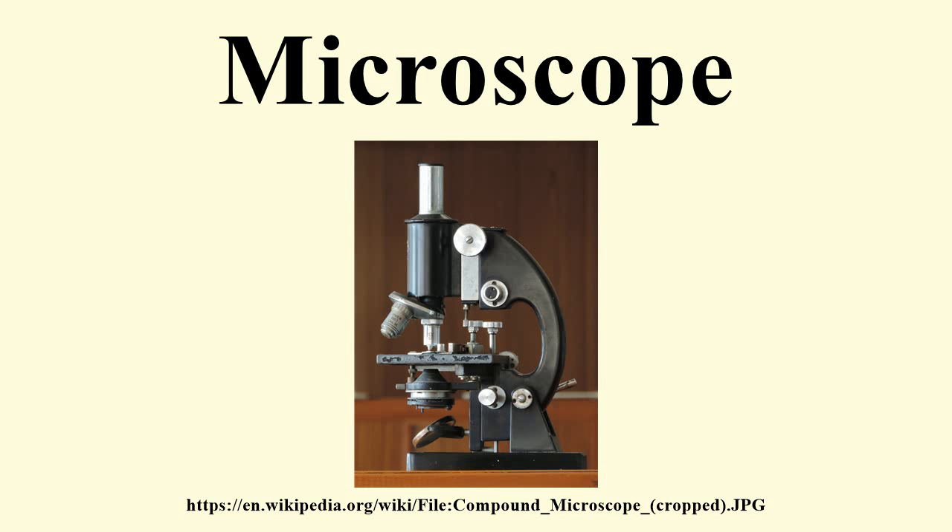Counterclaims include it being invented by Hans Lippershey, in what may be a dubious claim by Zacharias Janssen's son, that his father invented the microscope and telescope. Giovanni Faber coined the name microscope for Galileo Galilei's compound microscope in 1625.